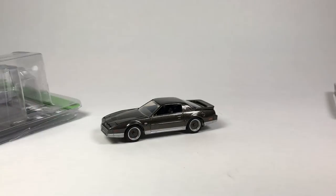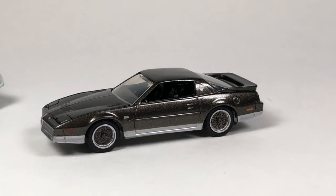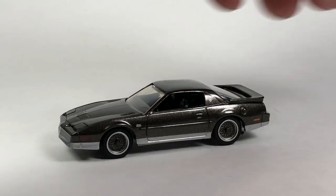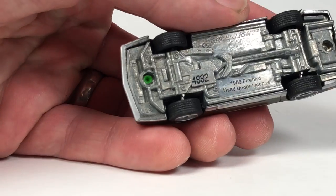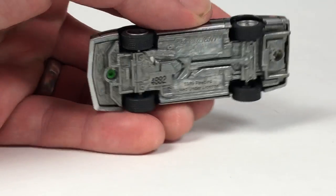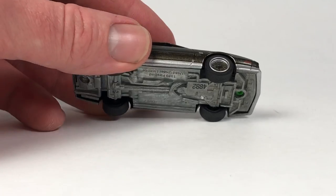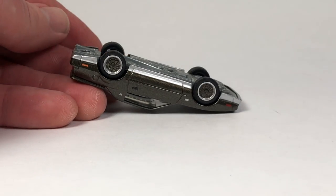This is an older Greenlight, so we're expecting some really good quality here. What denotes an older Greenlight is they used to paint the post green — these green posts. I forget when they stopped doing that, but while they were doing that you usually got some pretty high quality pieces, and this looks really good.